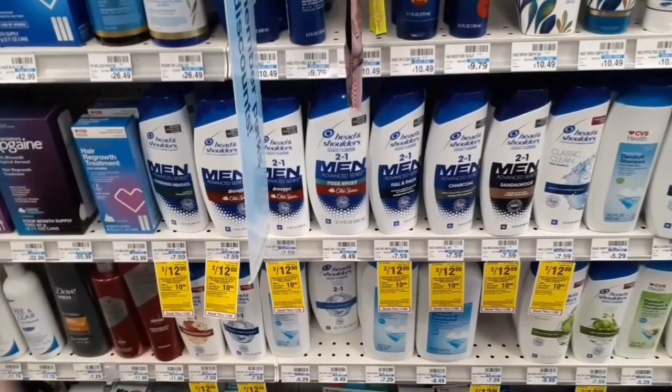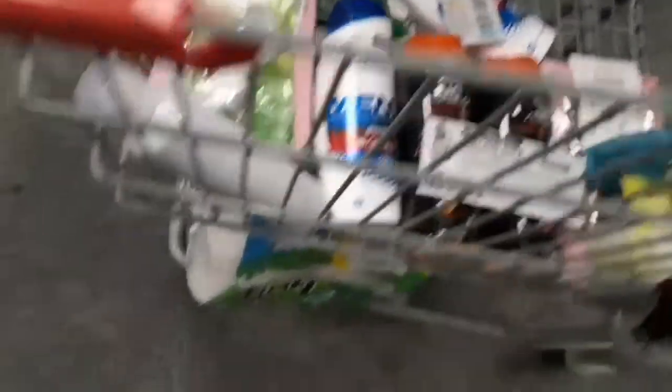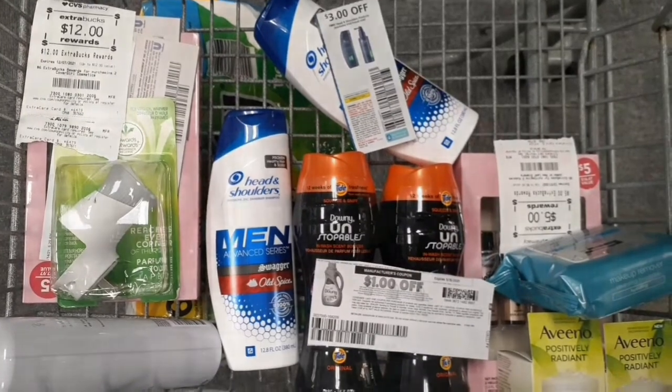To round out the spend $30 deal, I'm adding two Head & Shoulders on sale two for $12. I have a $3 off two paper coupon — expired by a day, but my CVS allows it up to 14 days — and a $3 off two digital coupon that should glitch in conjunction. The Bounty, Unstoppables, and Head & Shoulders total $31.87. After the $3 off two digital and paper coupons, the $1 printable for Unstoppables, $1 digital, and $1 digital for Bounty, my out-of-pocket is $22.87 — earning back a $10 extra buck, making the final cost $12.87 for all five products, or $2.57 each.